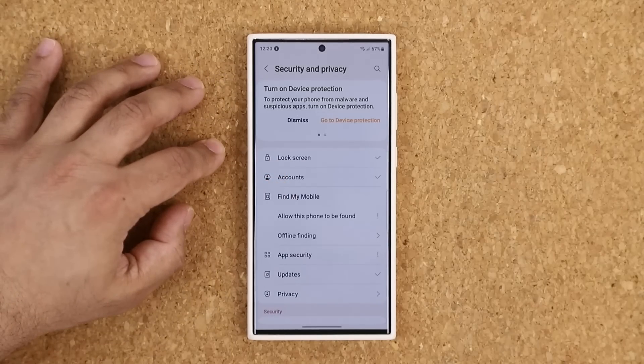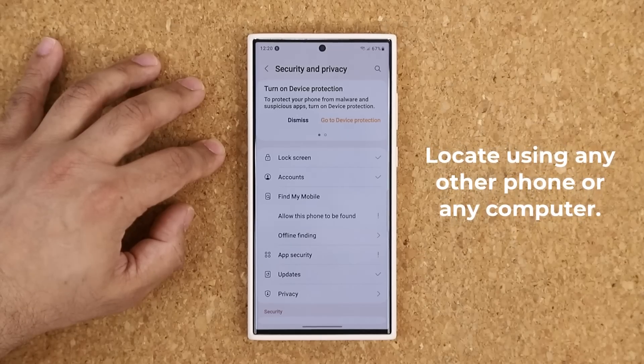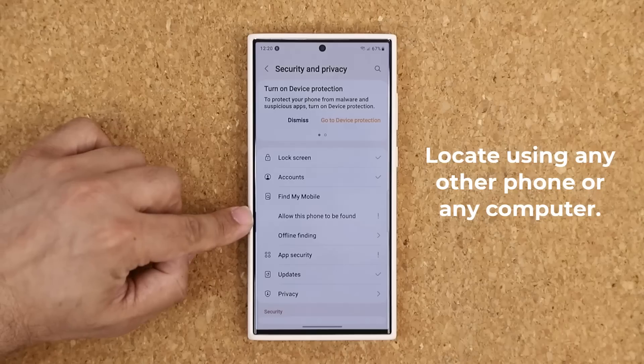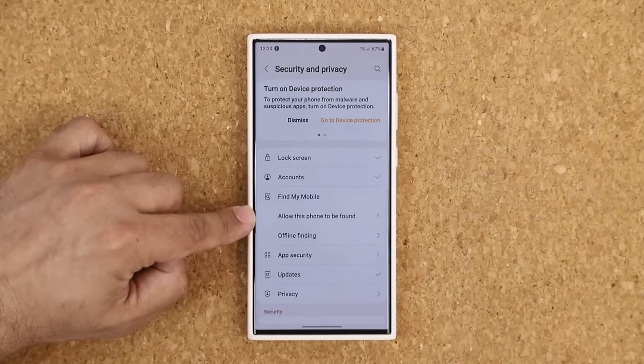Basically, if you ever lose this phone, you are able to track its precise location from any other phone or any computer. And on top of that, using this feature, you can remote delete your phone if you're scared the person might actually hack it.